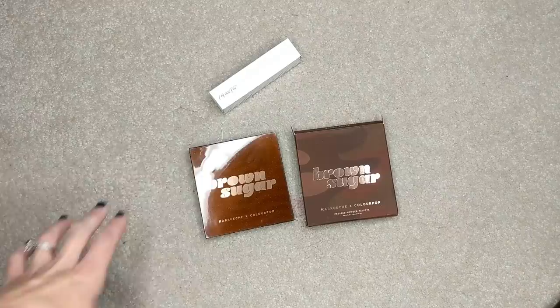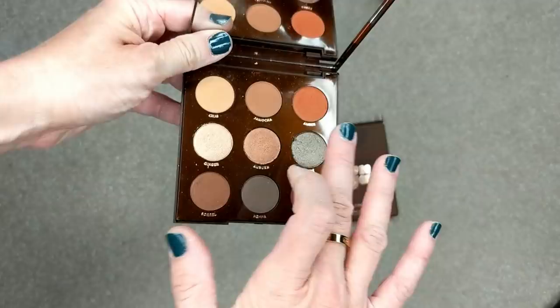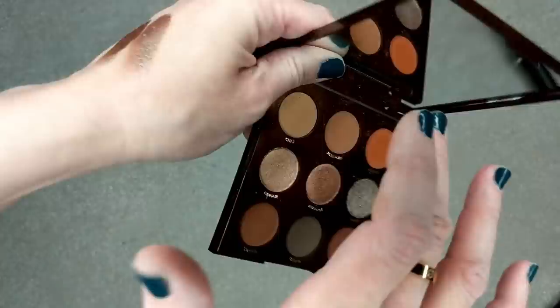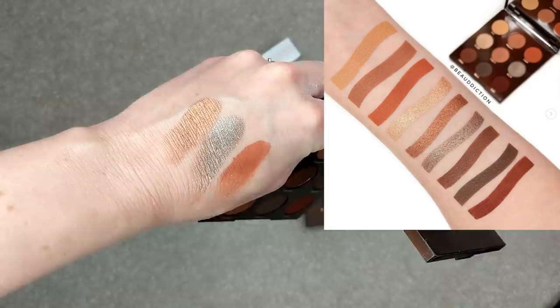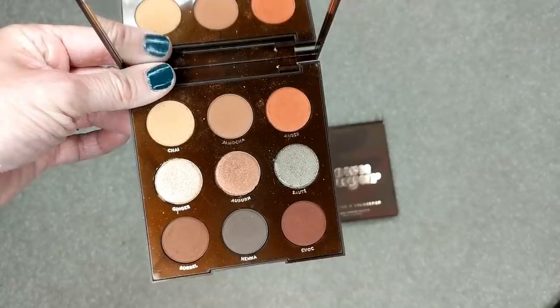I also got my ColourPop order in the mail. I ordered the new Brown Sugar Palette as well as their No Filter Foundation Stick. The palette is really, really pretty — I love the neutrals, it's really warm but also has a couple of cool shades. We all know ColourPop's formula is amazing, so I don't have to say too much about that. But just color-wise, it's so pretty. I'm going to insert swatches from my Instagram later. I think this one has the potential to be another favorite because I would use every single shade in this palette.